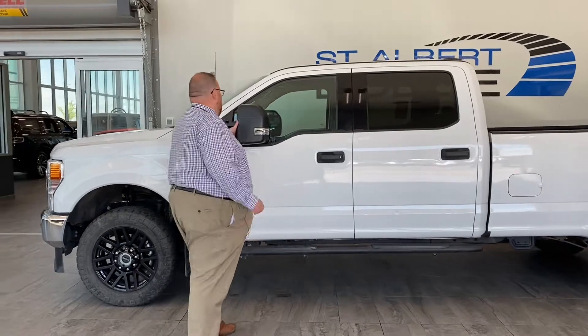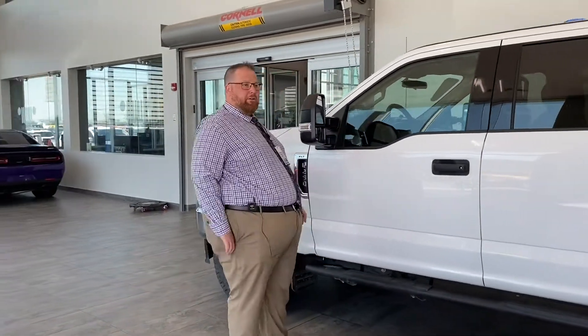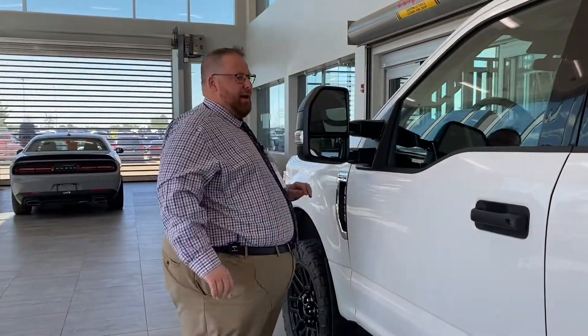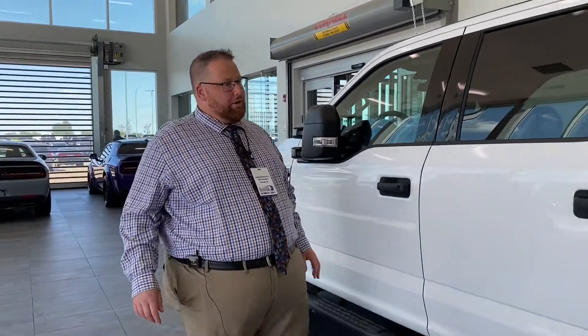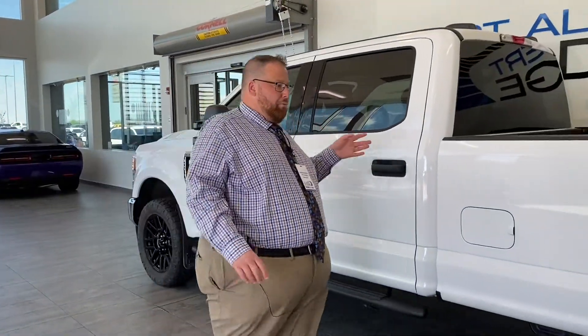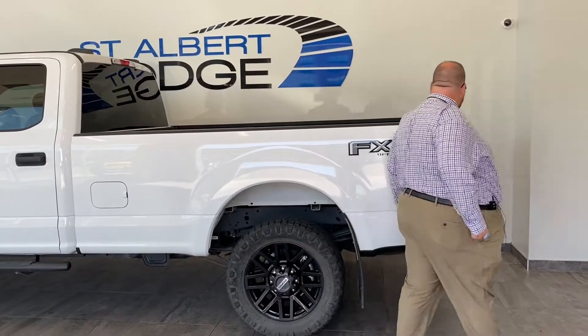Super Duty with the tow mirrors integrated, so they just pull out and push back in — very, very handy to have. Fixed running board, and an 8-foot box with a spray-in bed liner done aftermarket, but just as good a job if not better than the factory.